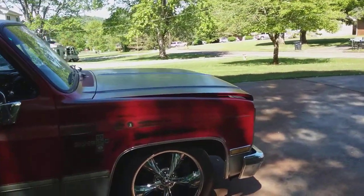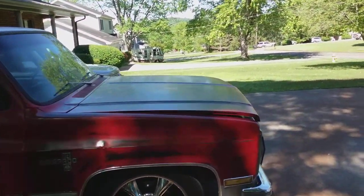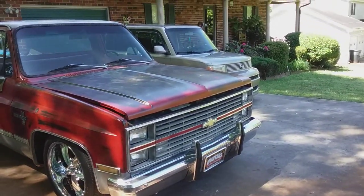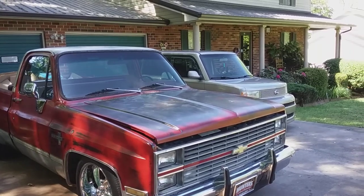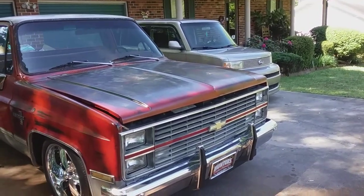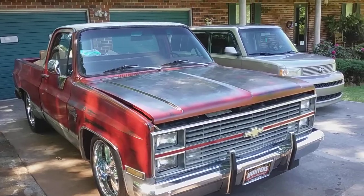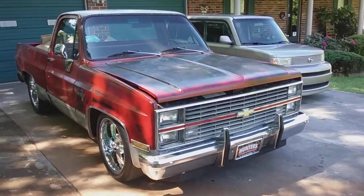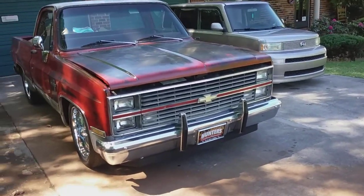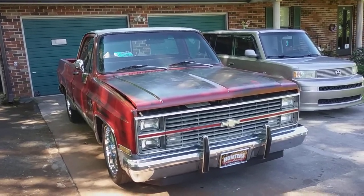I've done the usual stuff — change oil, blah blah blah — but I guess best I can remember, that's about it. It runs and drives good. I just think I had a little short in it, an electrical problem, and I'm not an electrician. I'm not really good at anything except spending money — just kidding. I like the patina look and I try to replicate it every chance I get, but this truck just naturally was this way, which is another reason why I liked it.